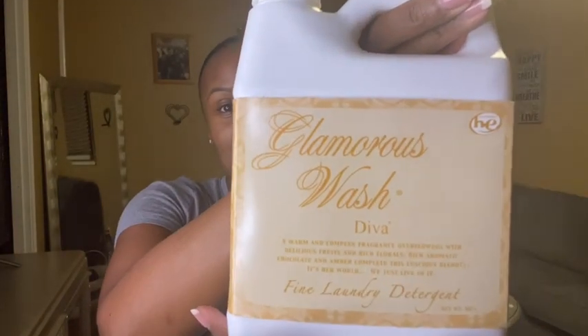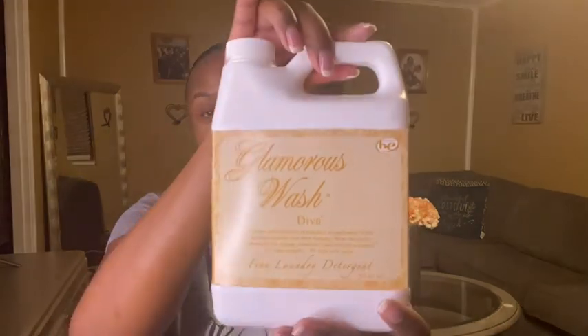Hey everybody, welcome back — it's Robin here. I am back with another review video. You can already see by the title: I am reviewing the Glamorous Wash. It's called Glamorous Wash Diva, and it's supposed to be like a glamorous diva wash. I ordered this from Amazon — there is a website, but I'm just gonna link it in the description.